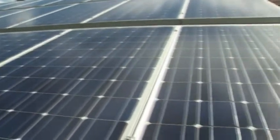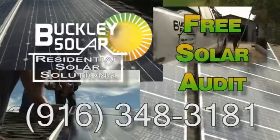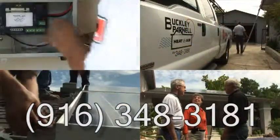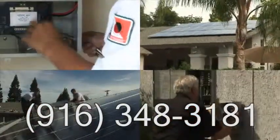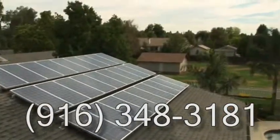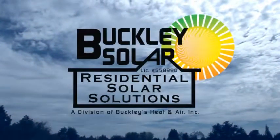If you'd like more information about solar power for your home, or for a free no-obligation solar audit, call Buckley Solar today at 916-348-3181. Remember, subsidies covering more than a third of your installation are still available and will never be higher than they are today — but they will run out before too long. Buckley Solar: a legacy of customer service, a commitment to the future.